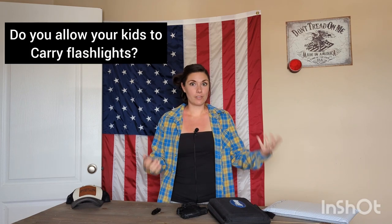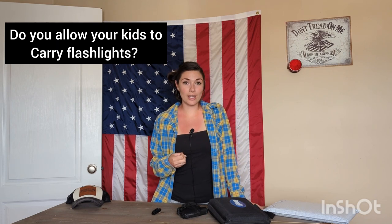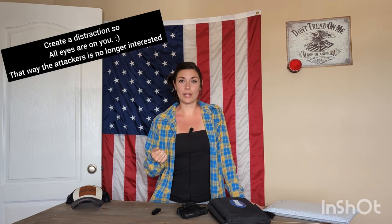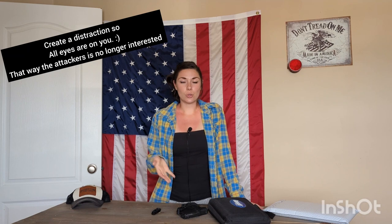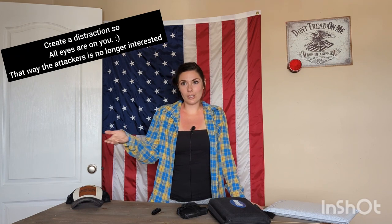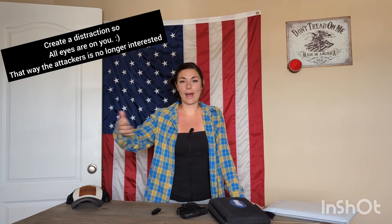You can find these flashlights at the dollar store for super cheap. It's also a good idea for your kids to hold a flashlight when you're out in public — if it's low light or dark, have your kids get that flashlight out in the parking lot, or if you feel like you're being watched. Give your kids that tool so you can eliminate any threat that might be waiting at your vehicle.